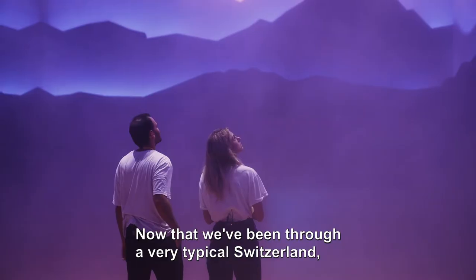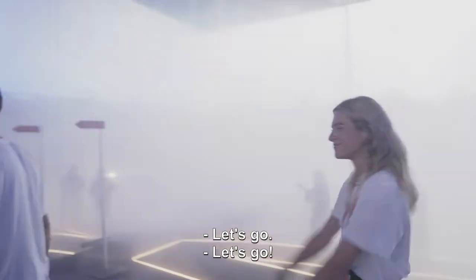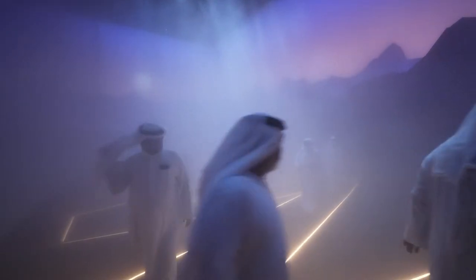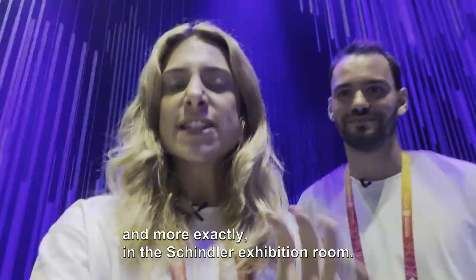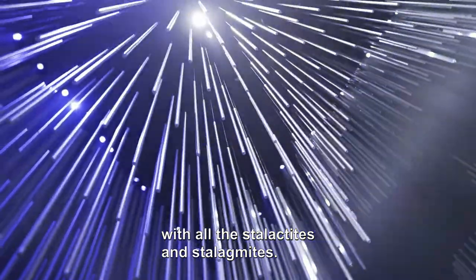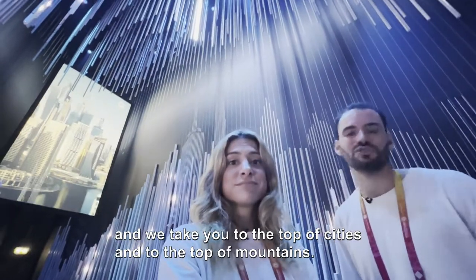Now that we've been to a very typical Switzerland, let's go and see another face of Switzerland that people usually don't know. Here we are in the transition room of this pavilion, more exactly in the Schindler Exhibition Room. If you look around, you can feel you're in a cave with all the stalactites and stalagmites — but when you look closer, it could be a city skyline. This really embodies what Schindler is all about: we take people to the top of the world, to the top of cities, and to the top of mountains.